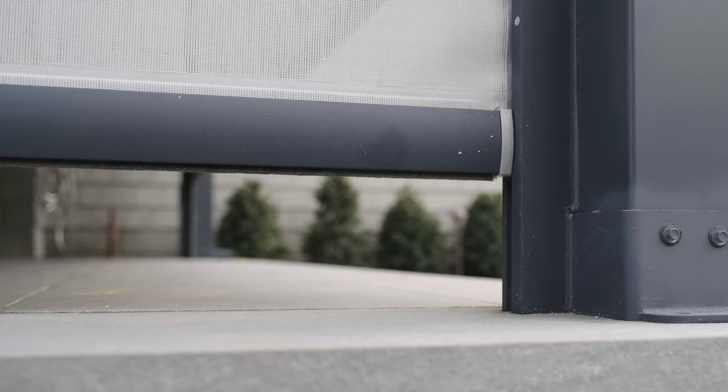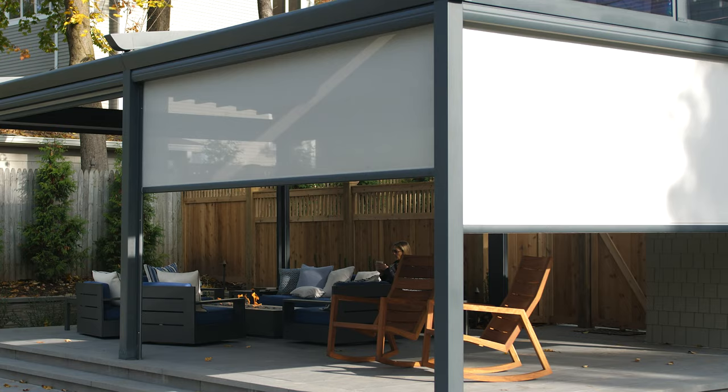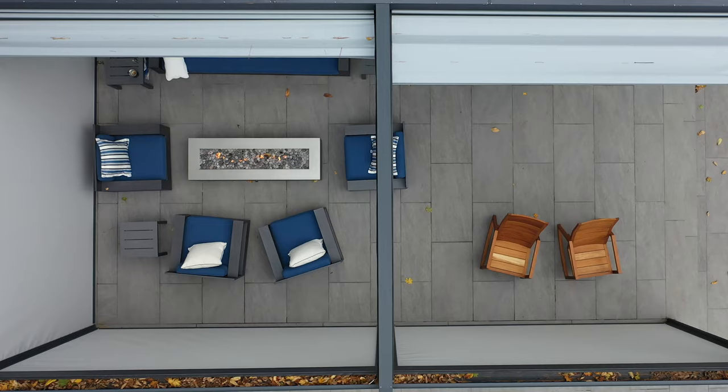It's great to have somewhat of an outdoor living room, especially with the walls being able to come down. It really makes it like an outdoor room, specifically in times like these when we don't want to be inside with anybody — it provides an opportunity to have friends over and still be outside.